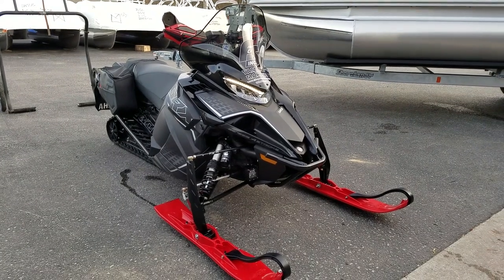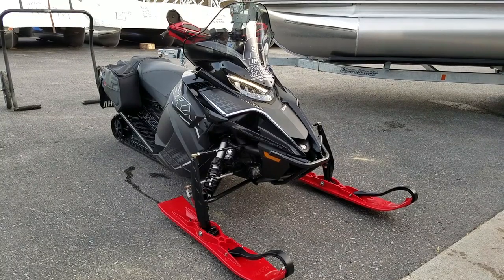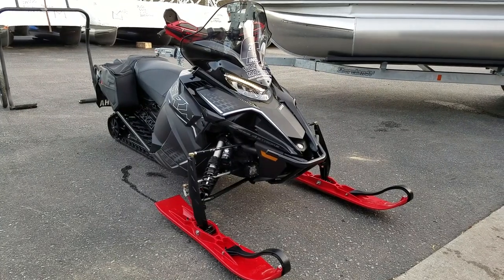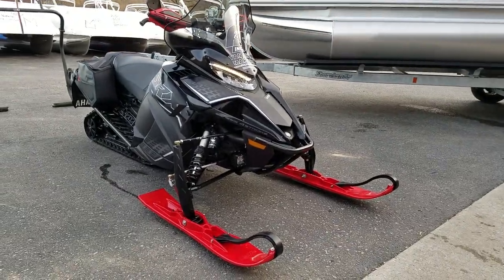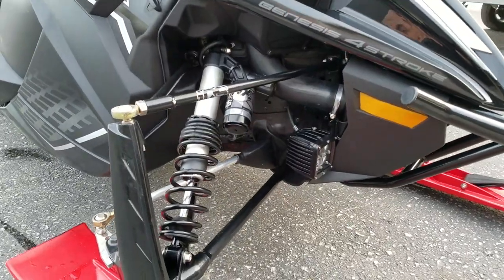Just got back from our last demo ride trip with our 2020 Yamaha SRX Sidewinder. It has 1,876 miles on it and Yamaha's five-year warranty. This is the SRX LE model that was only available in the pre-season, with Yamaha's electronic adjustable shocks, front and rear.